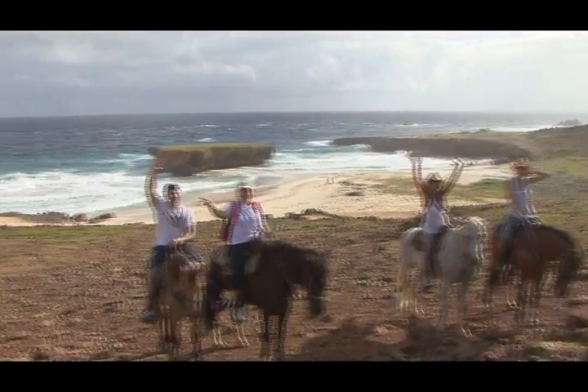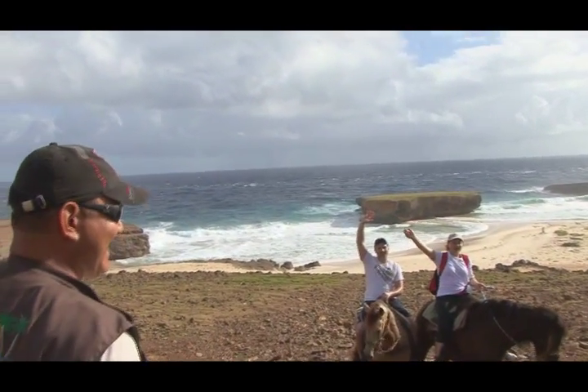Everybody repeat after me! Duchi Aruba! Duchi Aruba! Yee-haw!